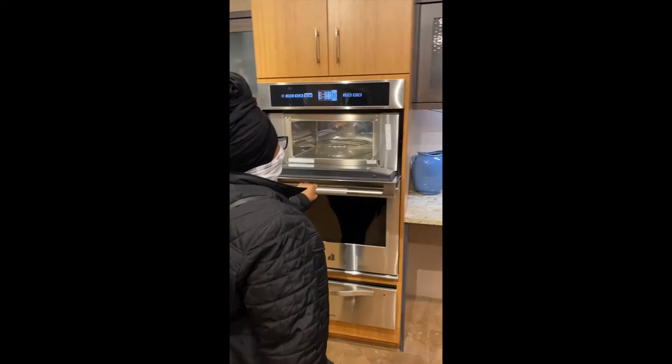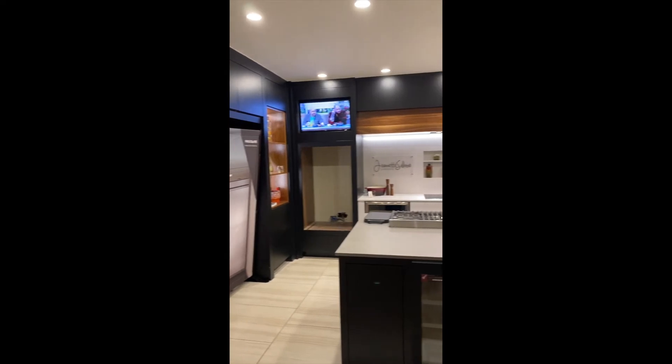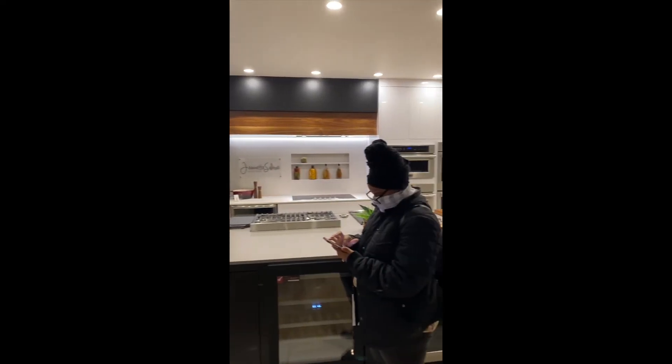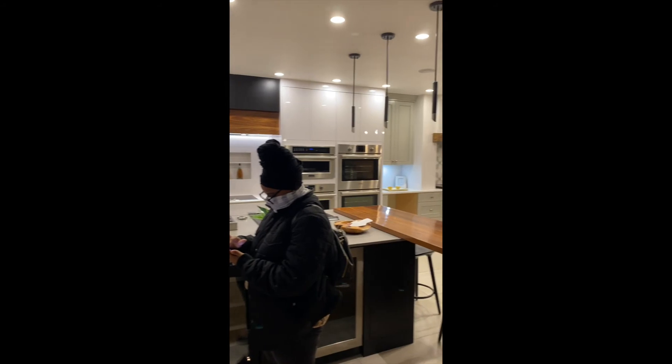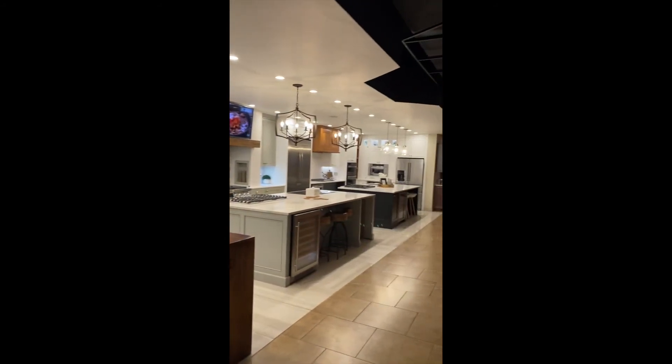Our appliance package is now complete! Do you want to know what brand we decided to go with? Keep watching for later updates. We are now leaving Builder Source Appliance. I worked with Tiffany and she is definitely amazing — she will help you narrow down all the appliances that you need for your home.